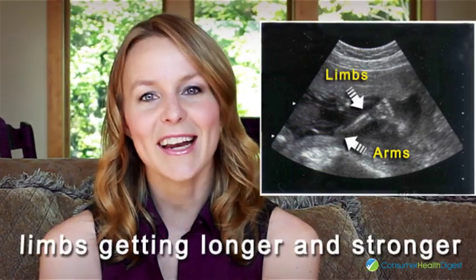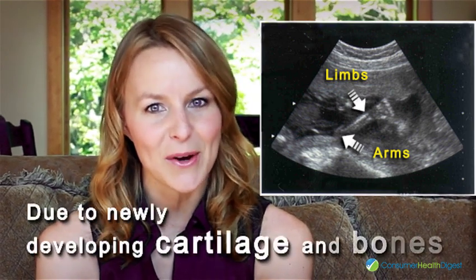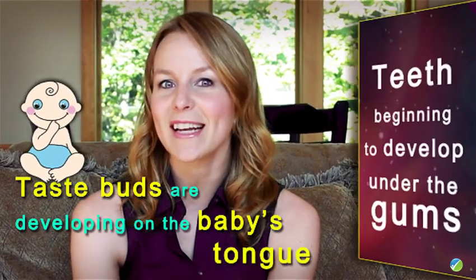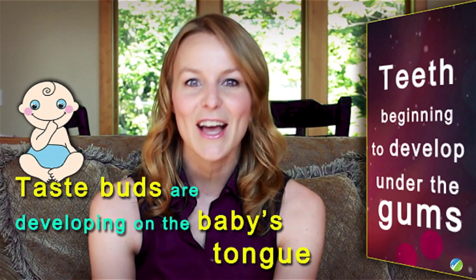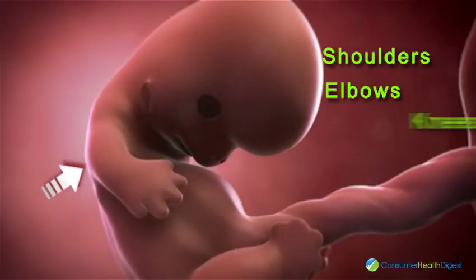While going for an ultrasound, you can see the arms have grown longer. The limbs too are getting longer and stronger due to newly developing cartilage and bones. Taste buds are developing on the baby's tongue and teeth are beginning to develop under the gums.